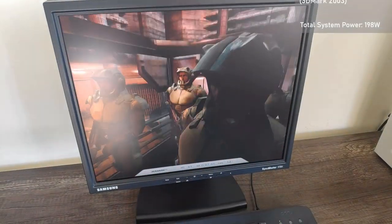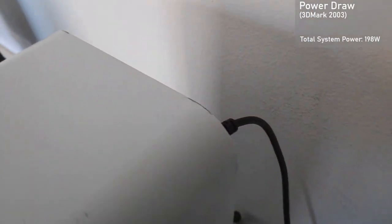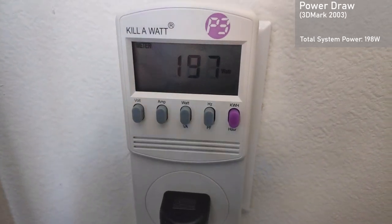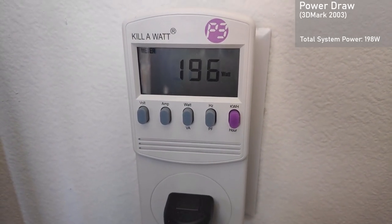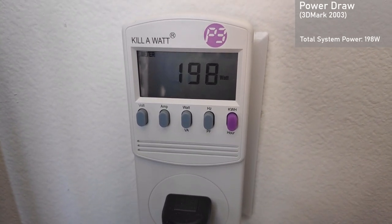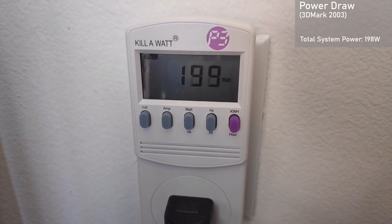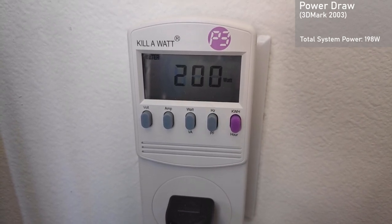Finally, we have power draw. I used 3DMark03 and measured total system power consumption from the wall, not factoring in PSU efficiency. The entire system consumes roughly 198 watts, which is over 35 watts higher than the GeForce 4 TI4200 tested in the last video. I'm assuming a bit more load was on the Pentium 4 in this test compared to 3DMark2001, which could be contributing to that fairly large increase.